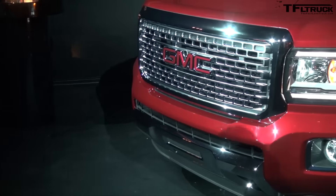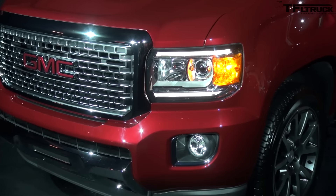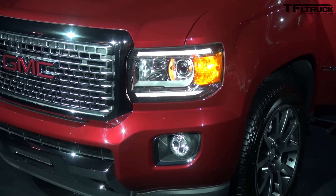Do you have the pricing available yet? Pricing is not available — won't be available for quite some time. The truck is slated to go on sale at the end of next year.